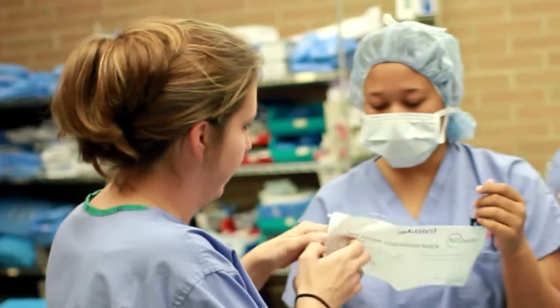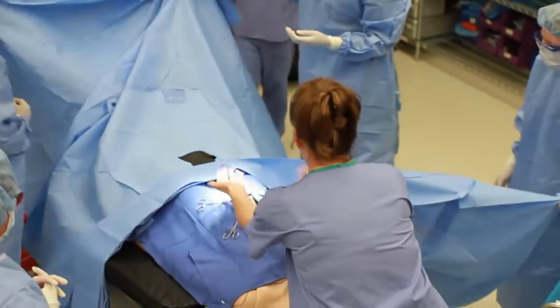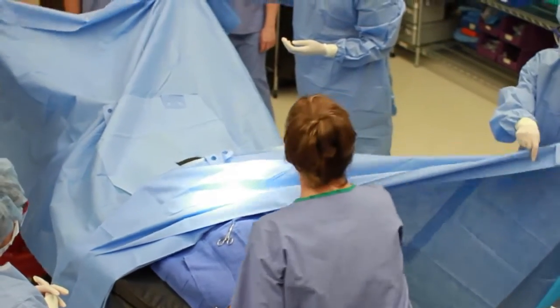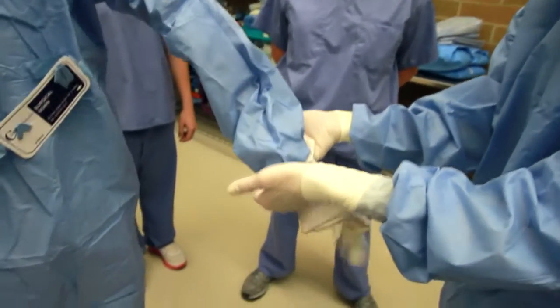A surgical technologist is important because they're the true experts in the OR in asepsis. The profession focuses on aseptic technique, monitoring sterility, and making sure sterile technique is not broken.